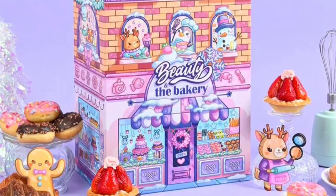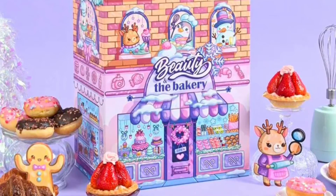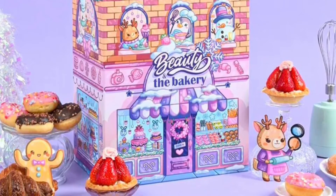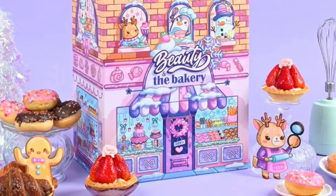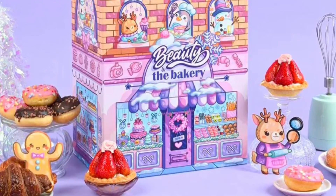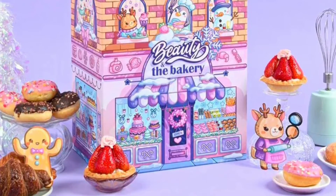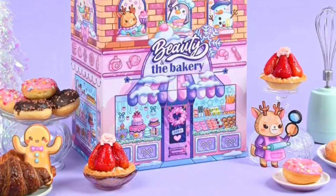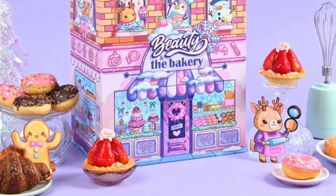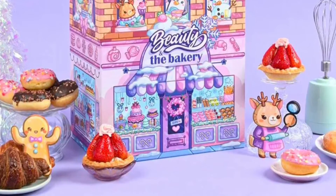Also included: COSRX Balanceum Ceramide Lip Butter Sleeping Mask worth $19, Frudia Avocado Relief Cream mini worth $7.20, Goodal Vegan Rice Milk Moisturizing Cream worth $17.70, and Haruharu Wonder Black Rice Facial Oil mini worth $9.62.